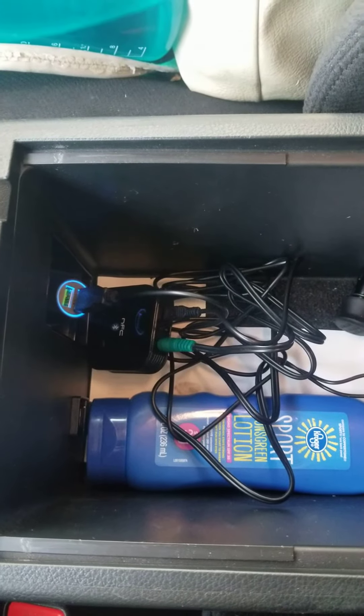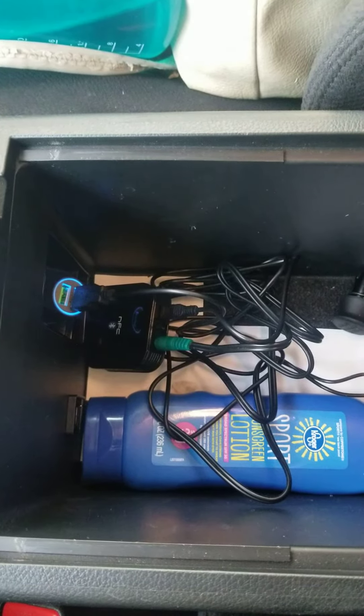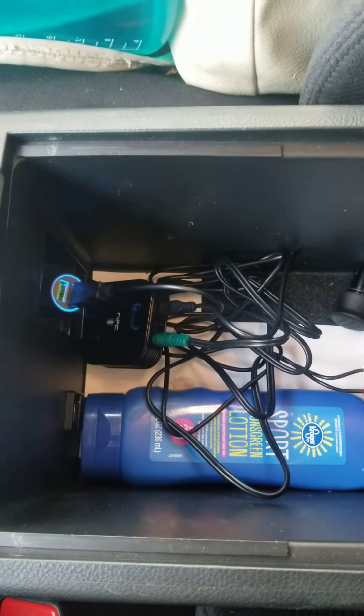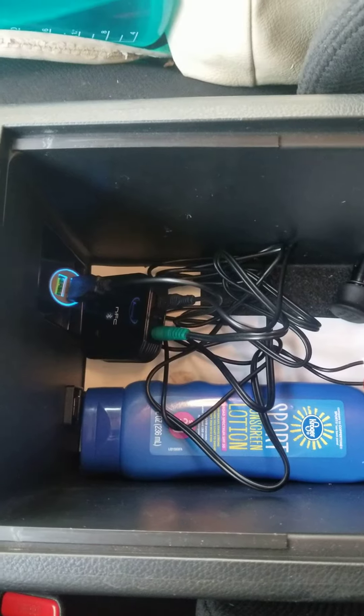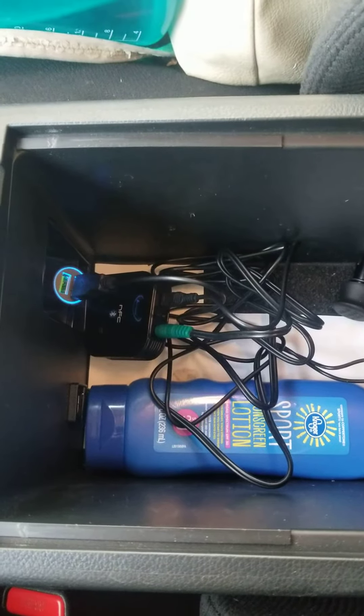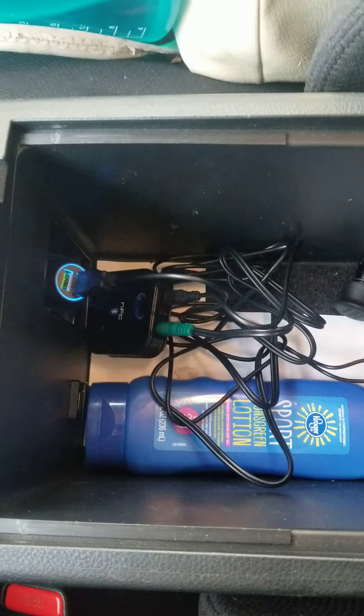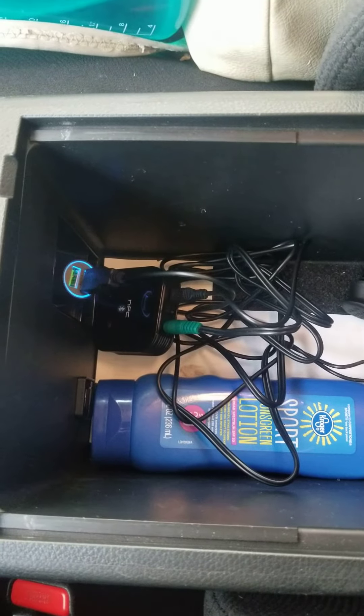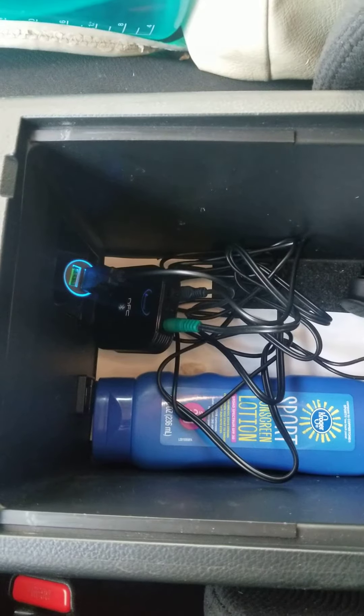Hey guys, I wanted to come on here and show you my setup for my 2012 Nissan Murano SV. The 2012 Nissan Murano SV that I have did not come with the navigation package, which means that it does have Bluetooth, however, I cannot stream anything. I can't stream my Spotify or Pandora or anything like that from my phone. The only thing I can do is make calls.